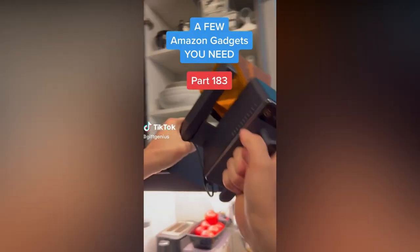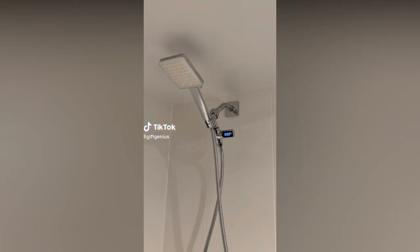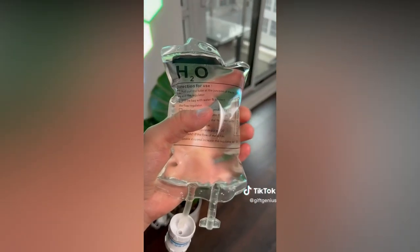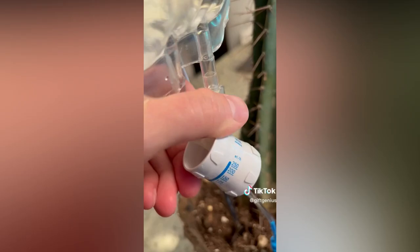It's on gadgets you need, part 183. This thing connects to your shower head and shows you the exact water temperature. This tortilla that's actually a pencil case. This medical water bag that slowly drips water into your plant while you're away.